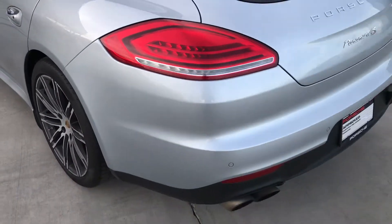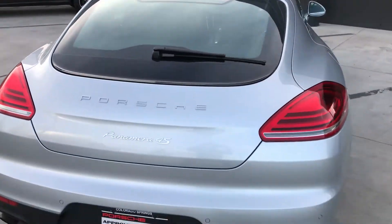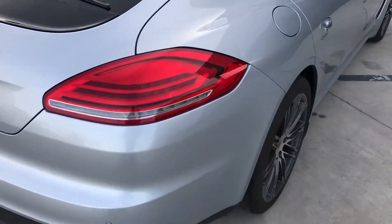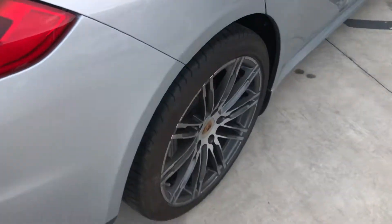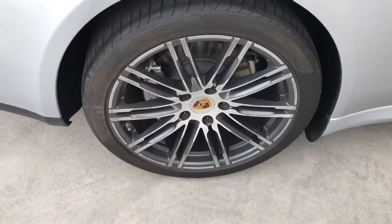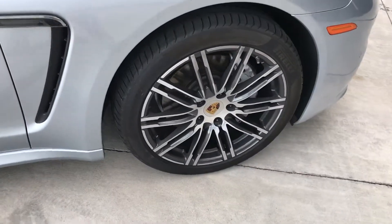Coming around the back, just excellent condition. Rear wiper. Only one thing that I noticed — you can kind of see it right here, one little boo-boo there. This wheel looks excellent as well. Coming up to the front, the last wheel is just as good.